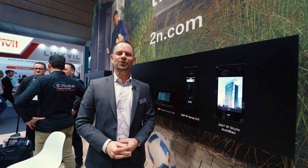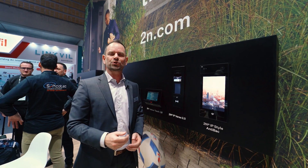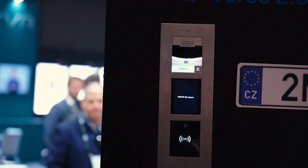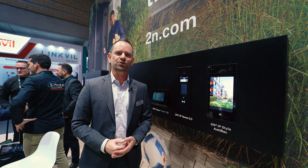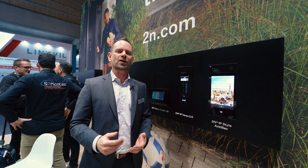First, let me introduce you to the next generation of our most popular intercom — the IP Verso 2.0. It has a full HD camera powered by the Axis ARTPEC-7 processor, which brings advanced features such as wide dynamic range settings and QR code reading.